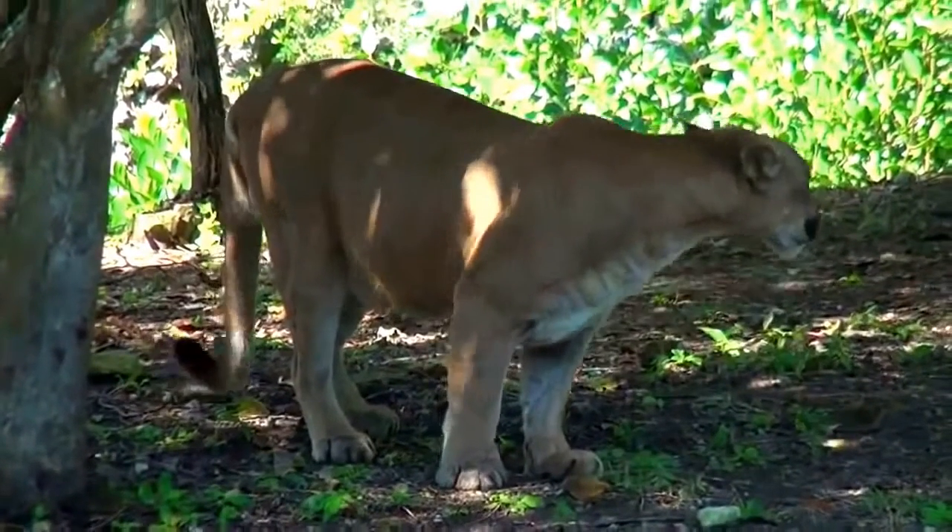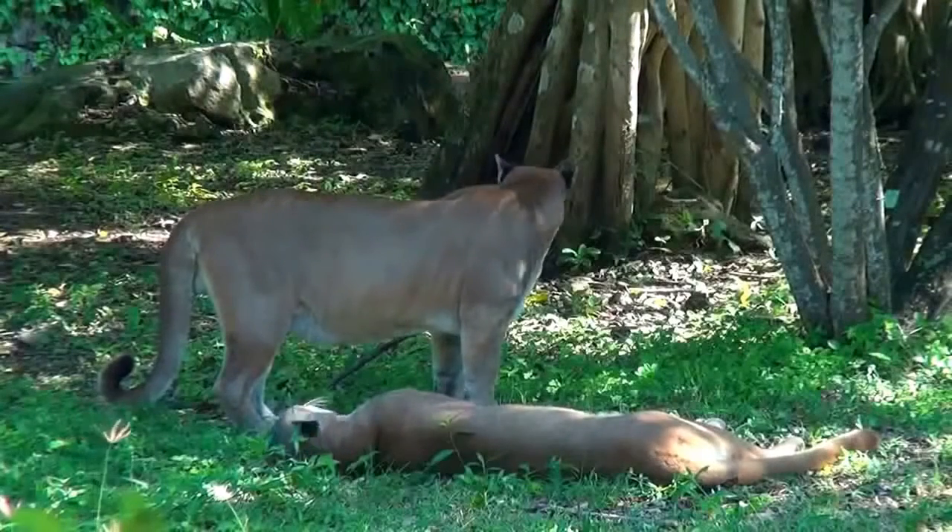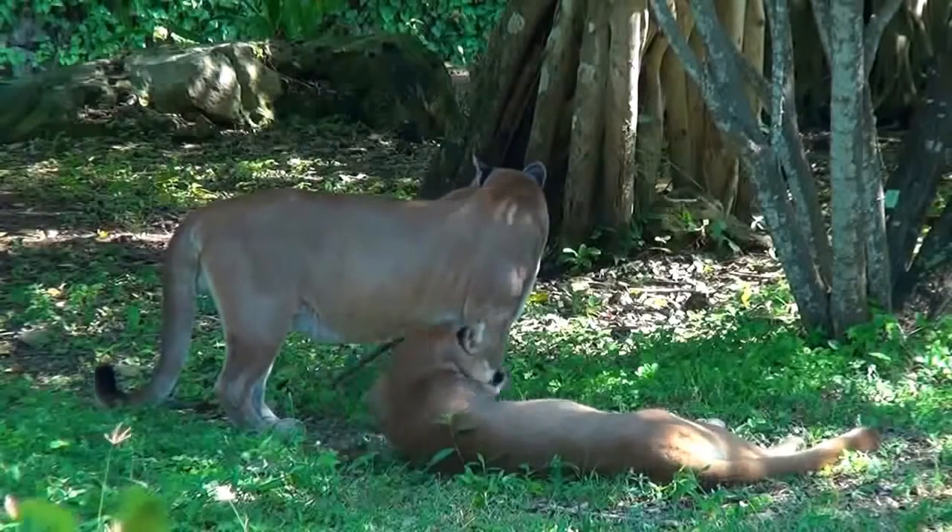Pumas prey upon mammals of almost all size and species. In North America, elk, deer, and reindeer are their favorite prey, although they avoid reptiles and carrion.